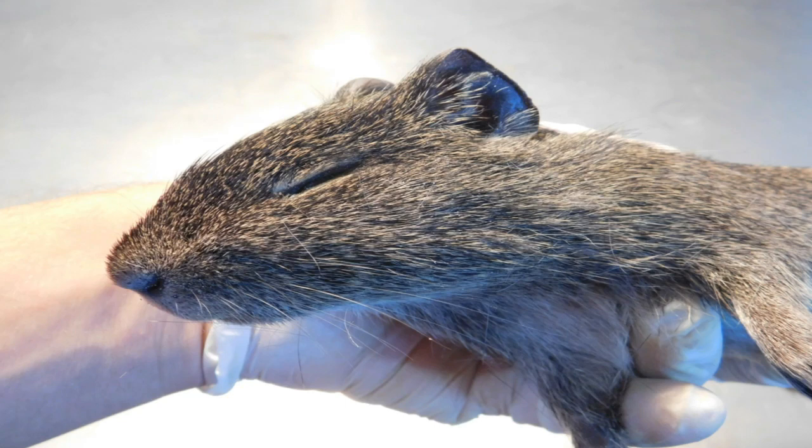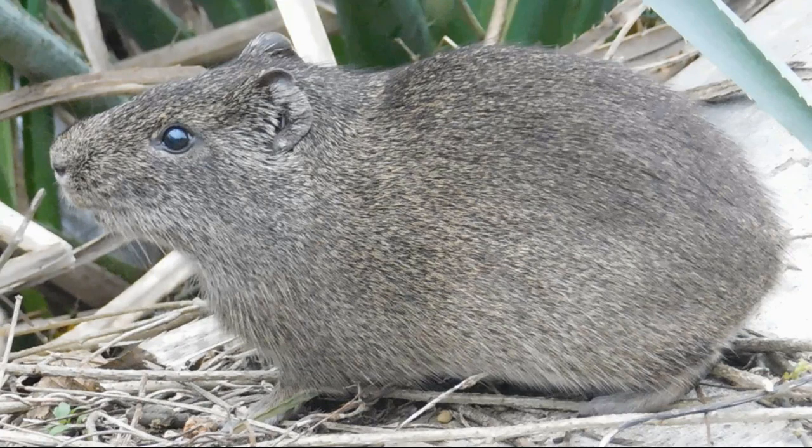I'm going to talk a little bit about the Pería. The Pería is a mamífero roedor from South America, and especially from the República Oriental del Uruguay. It has the size of a rat.